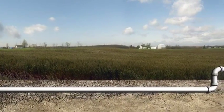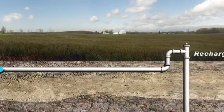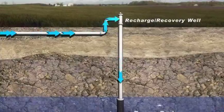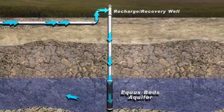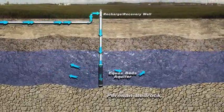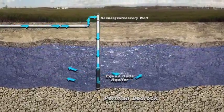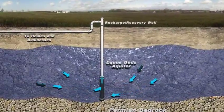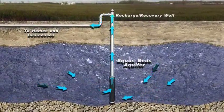Next, the clean water is pumped to a series of wells and basins and into the Equus Beds aquifer — think of it as a large underground storage tank. The stored water is later pumped from the wells to homes and businesses when the need arises.